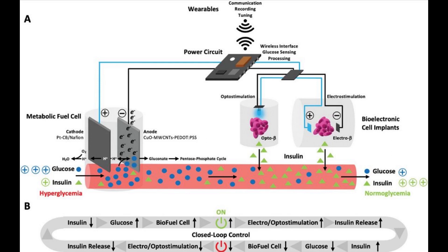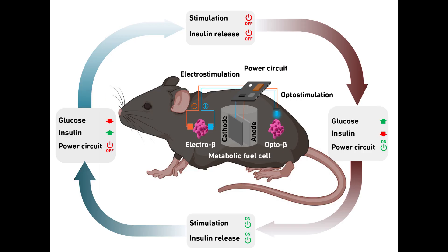The electrical energy provided by the fuel cell is sufficient not only to stimulate the designer cells, but also to enable the implanted system to communicate with external devices such as a smartphone. This allows potential users to adjust the system via a corresponding app. A doctor could also access it remotely and make adjustments.